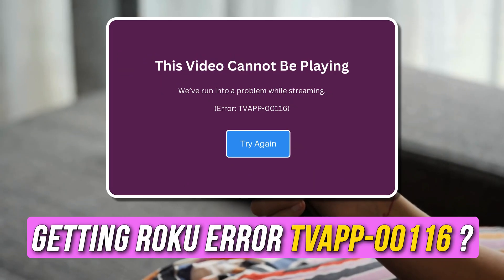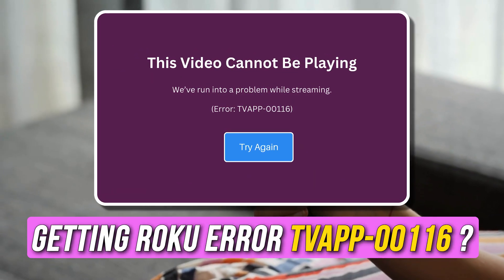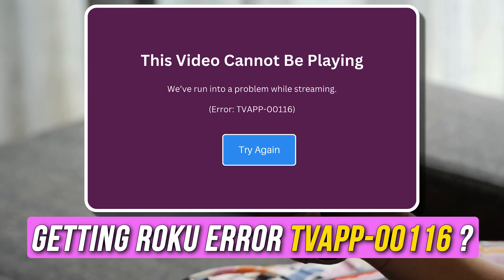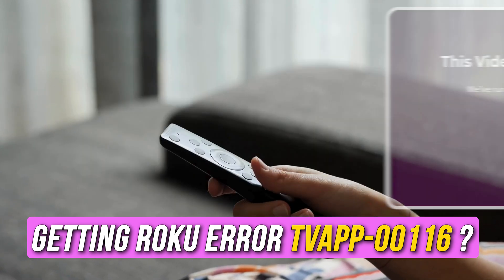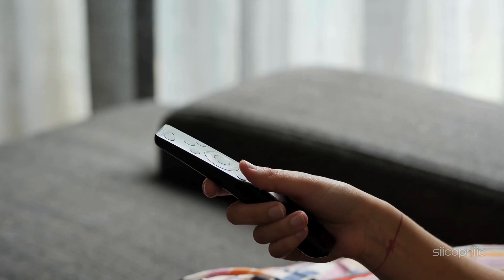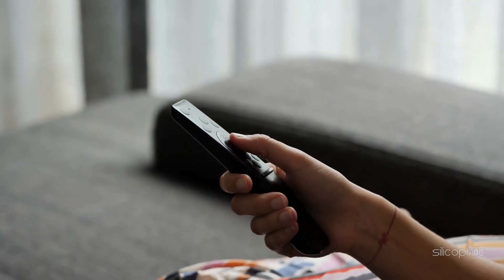Are you getting Roku Error TV App-00116? Then you are at the right place. We have got some easy ways to fix this issue. Welcome back to Silicophilic, your go-to source for tech tips and fixes.